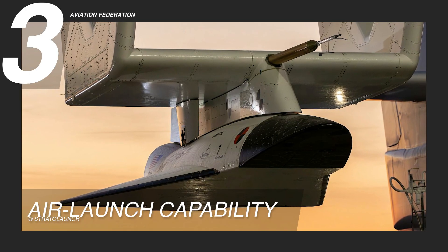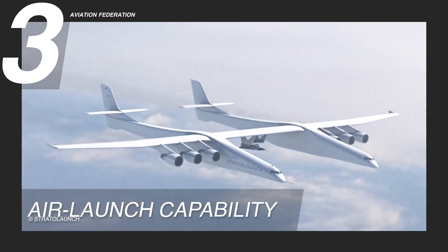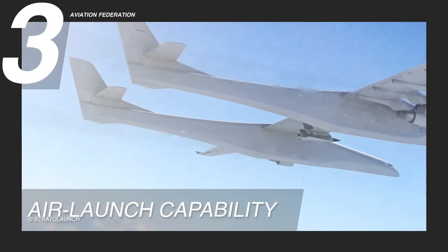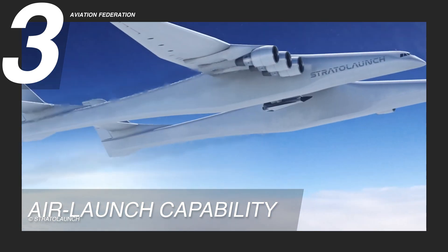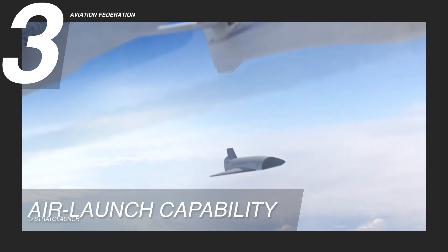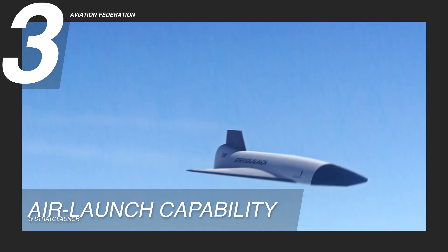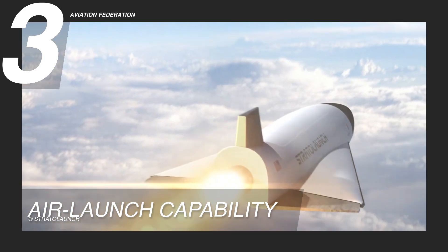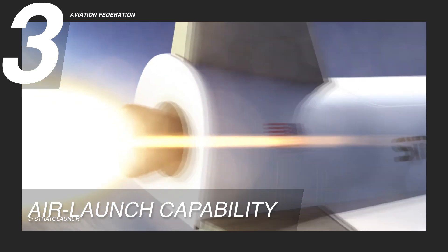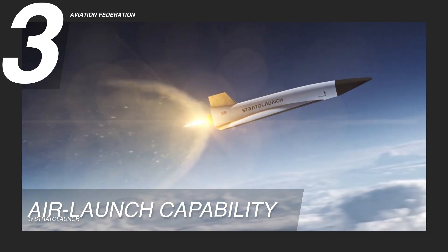Reason 3: Air Launch Capability. The Stratolaunch Talon A1 stands out with its air launch capability among traditional ground-launched systems. This approach involves carrying a rocket to high altitude aboard the aircraft and then releasing it to continue its journey into space. The TA-1's method offers several advantages over ground-launches, including increased launch location and timing flexibility, reduced costs, and lower environmental impact.